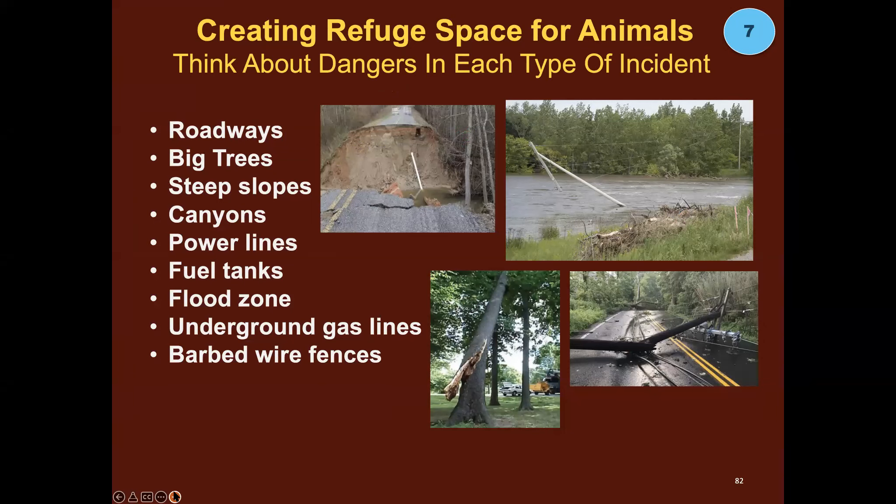Creating refuge space for animals — think about the dangers in each type of incident: roadway dangers, hazard trees, steep slopes, canyons, power lines (one of the greatest hazards in almost every natural disaster), fuel tanks including small backyard propane tanks that can become unguided missiles, flood zones, underground gas lines, and barbed wire fences that animals can get tangled in when running in a panic or submerged underwater. Look up, look down, look all around — and don't wait for a disaster to do that. Do it now so your plans for animal spaces keep them as far from harm's way as possible.